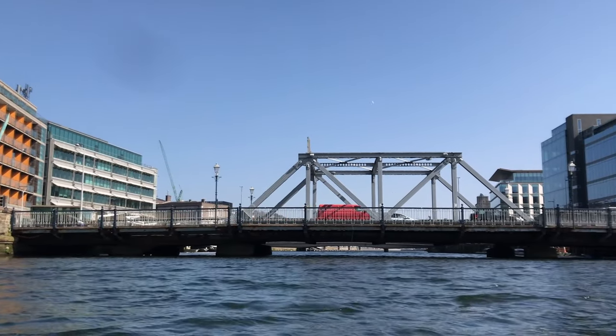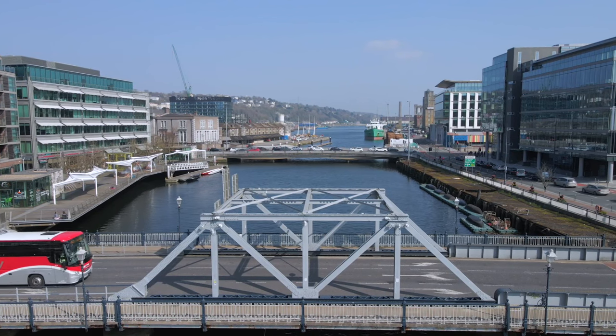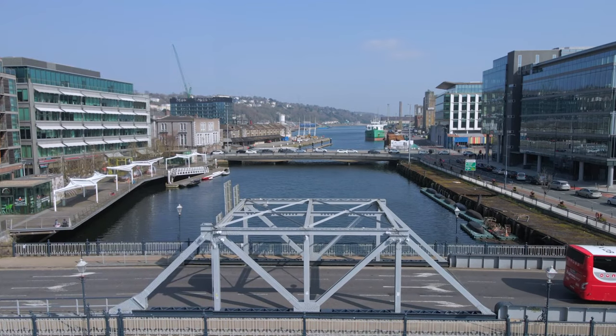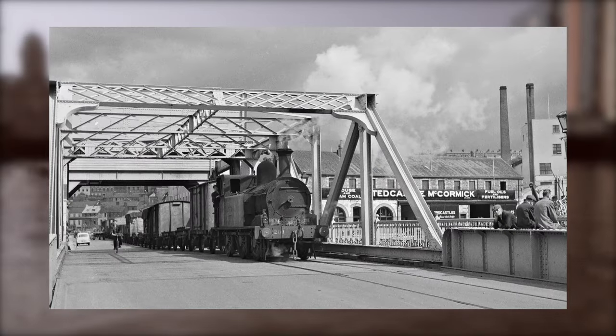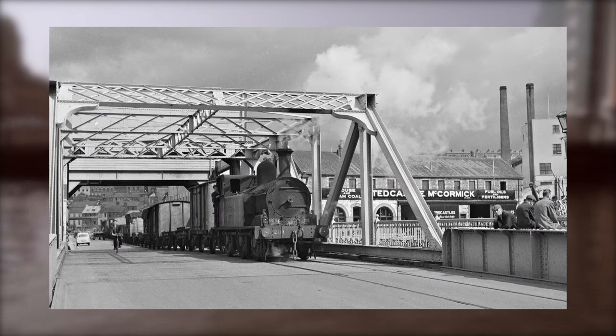Clontarf Bridge opened in 1912 along with Brian Boru Bridge on the north channel of the river. These bridges rose up to allow ships underneath and they also had rail infrastructure allowing trains from Kent Station over to the Albert Street Station, which hosted the West Cork and Bandon Railway.